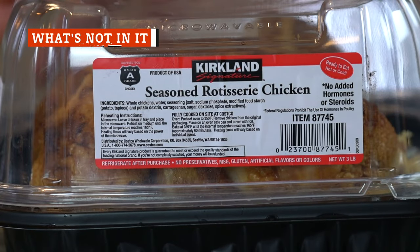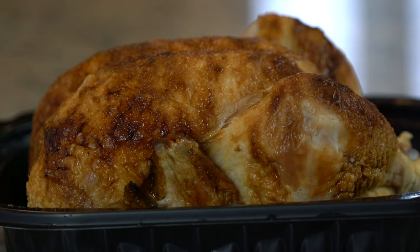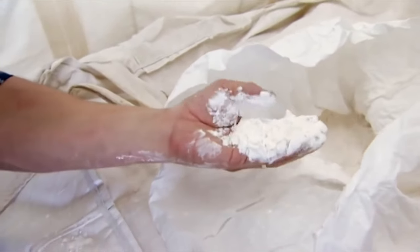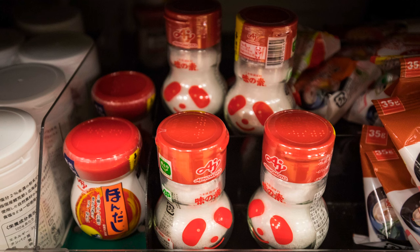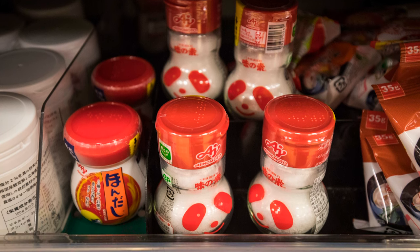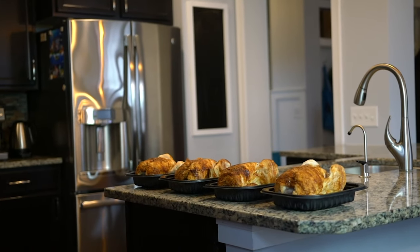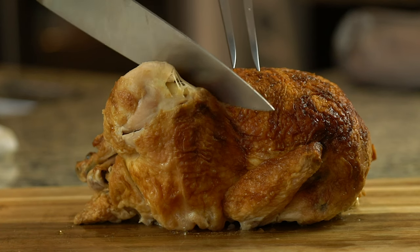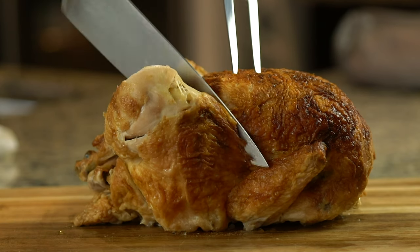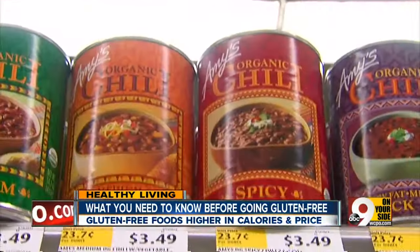Costco's rotisserie chicken is missing something that's typically pretty common among other grocery store rotisserie chickens — monosodium glutamate, or MSG. Although MSG tends to get a bad rap, there's no doubt that it makes food taste amazing with all its flavor-enhancing abilities. But Costco's chicken just doesn't need it to taste amazing. Another thing you don't have to worry about: gluten. A company representative confirmed that the chickens are gluten-free, which is not always the case with grocery store rotisserie chickens.